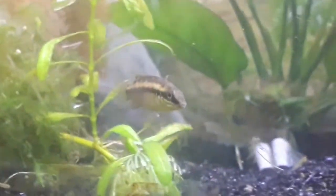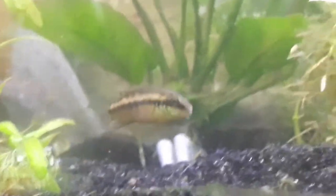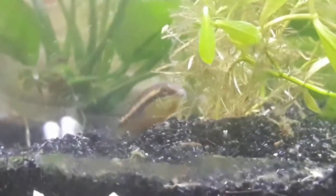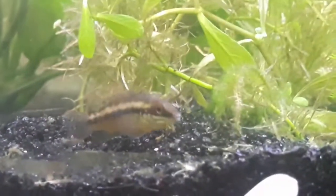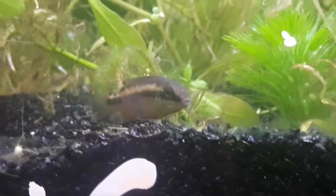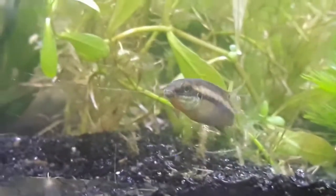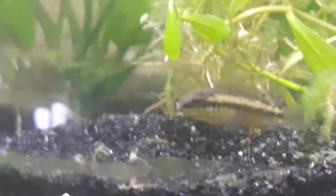These are still young juveniles — they have not sexed out yet, but they will soon. The diet of these cichlids should include a high protein diet with some greens mixed in here and there. In the wild, they'll eat insects, microorganisms, and plant matter.